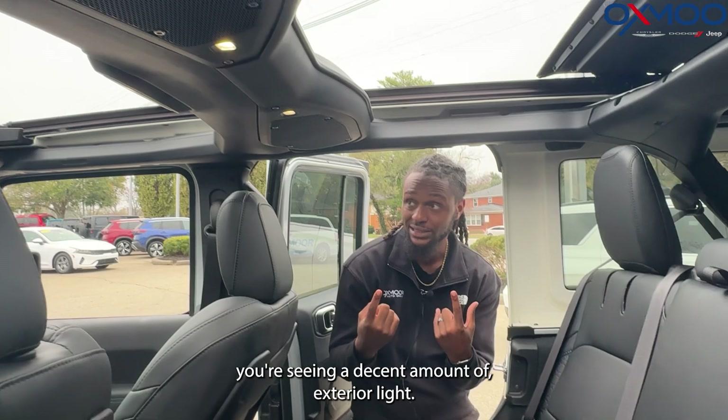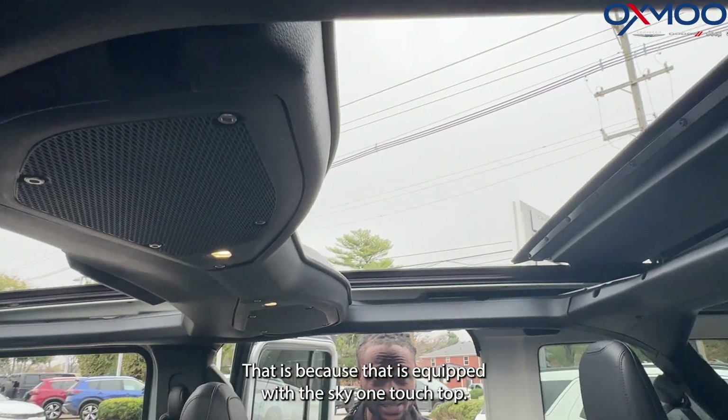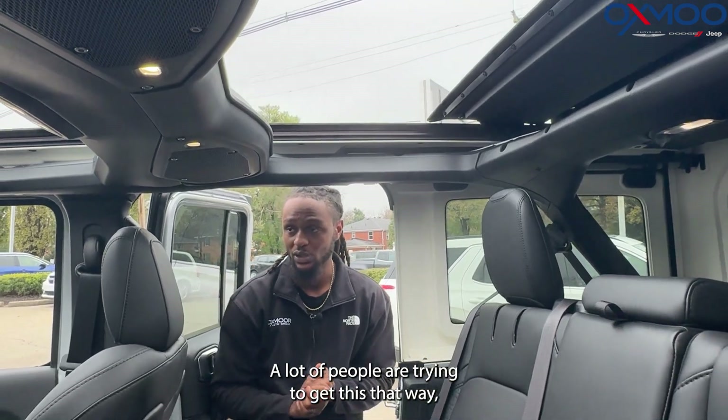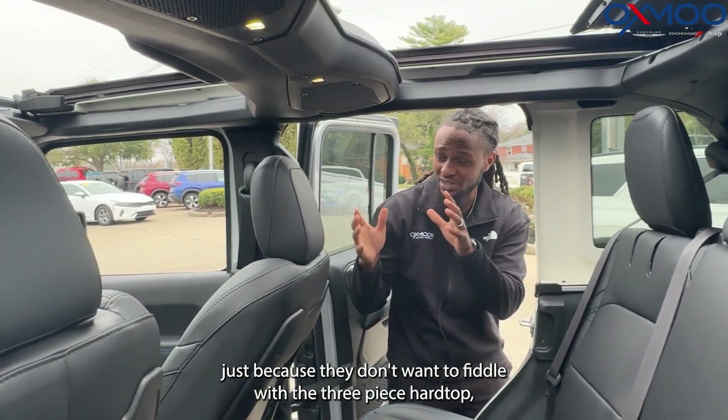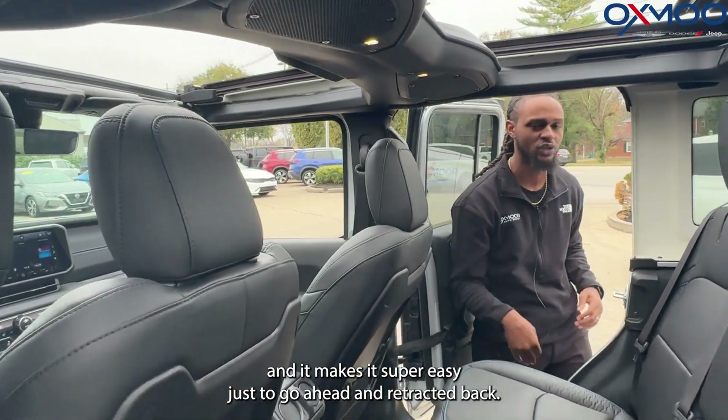If you look above and you're seeing a decent amount of exterior light, that is because this bad boy is equipped with the Sky One Touch top. A lot of people are trying to get this just because they don't want to fiddle with the 3-piece hard top, and it makes it super easy to go ahead and retract it back.